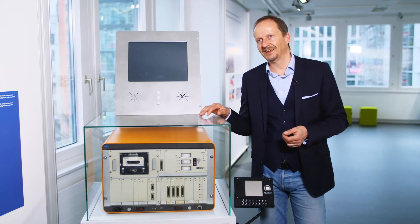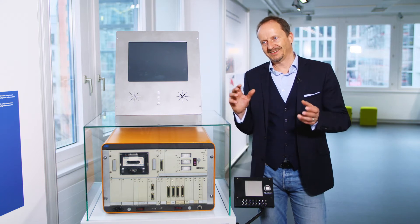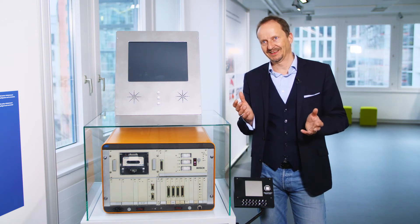The exhibit next to me is a prototype for an in-car navigation system. In the 1970s, traffic congestion, particularly on the motorways, started to become a bigger and bigger problem.